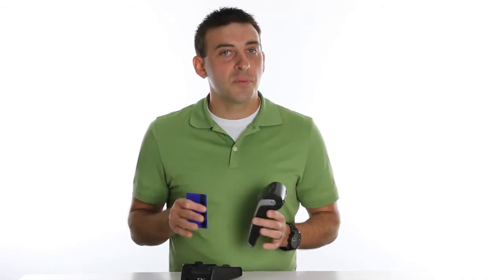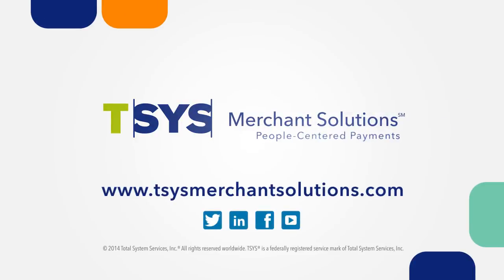Even though it doesn't come with cords, it's not lacking any of the features that matter in a wireless credit card machine. It has a long battery life, receipt printer, integrated pin pad, and easy to read prompts that process multiple payments quickly and securely. Learn more about the Ingenico IWL-255 at TSISMerchantSolutions.com.